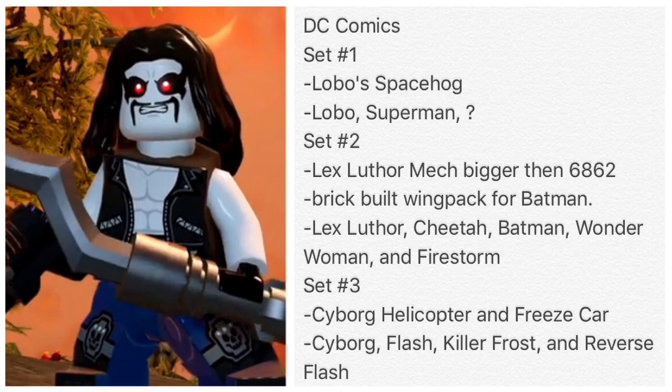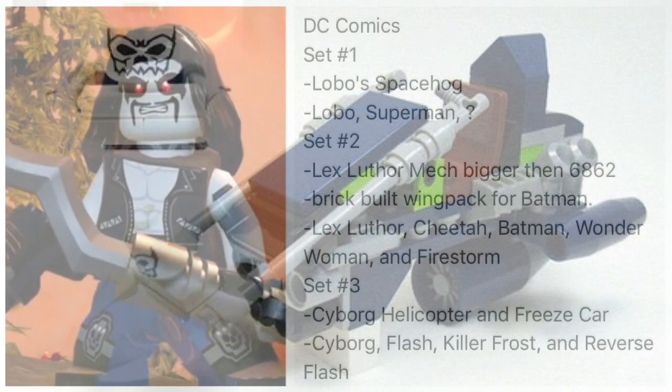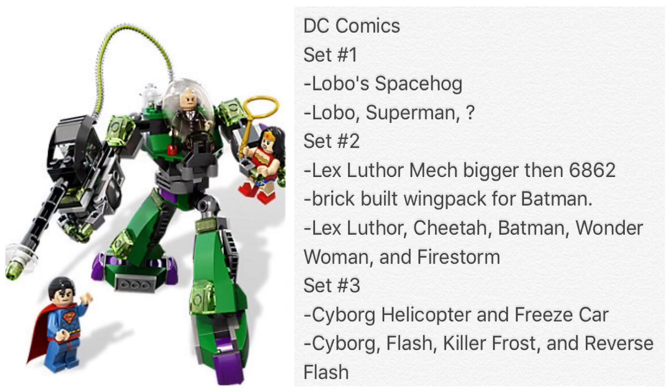Here is a mock-up image I found and it would look really cool. Lobo is just funny — this is funny as hell — and I'm looking forward to seeing the movie that's coming out in a few years. So let's go on to the next set: the Lex Luthor Mech.